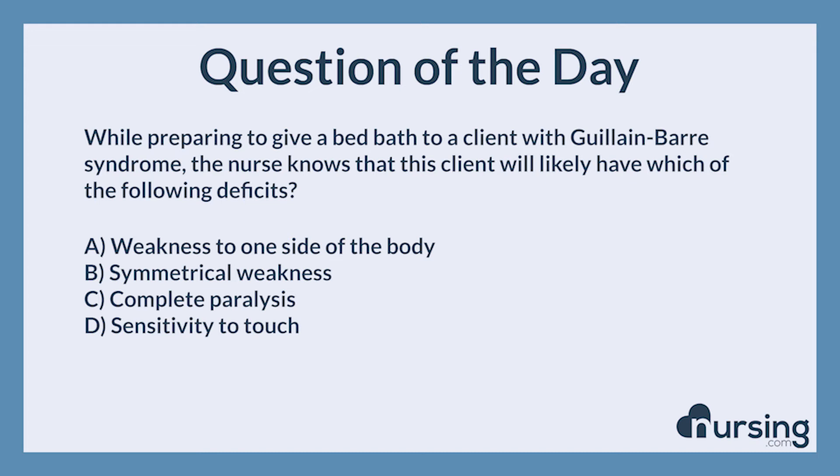The correct answer is B. Symmetrical weakness. Guillain-Barré syndrome, GBS, is an autoimmune disorder that attacks the peripheral nervous system, causing progressive symmetrical weakness until almost complete paralysis.